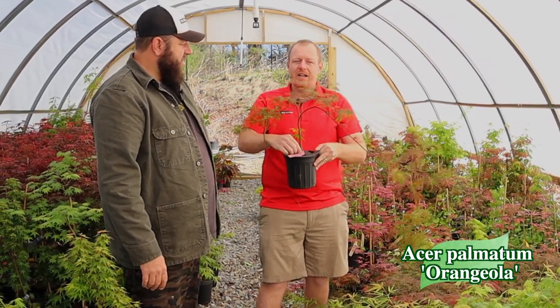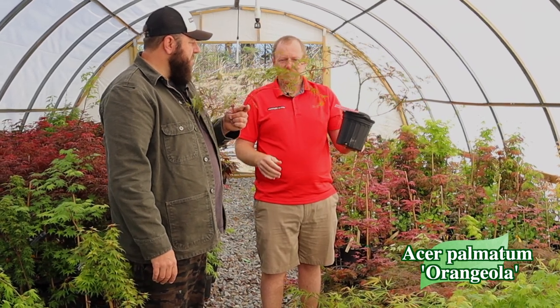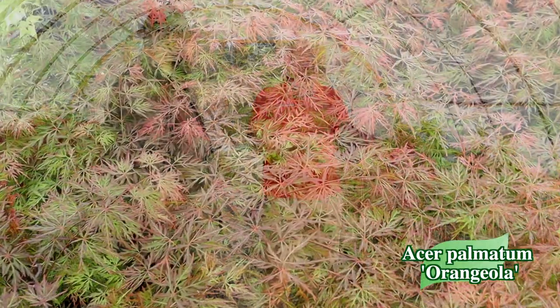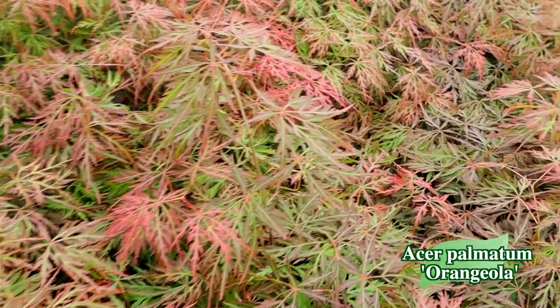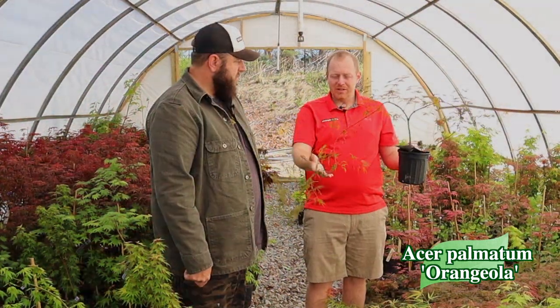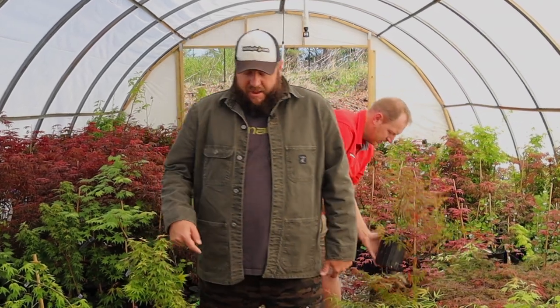These are low-graft Acer palmatum dissectum Orangejola. We probably should stake these up — they are massive. But if you want to do a hanging basket or a container garden where it weeps down below the container, Orangejola is one of the few lace leaves with that extreme weeping habit. The branches on this go straight downward. In a hanging basket, it would drape beautifully.